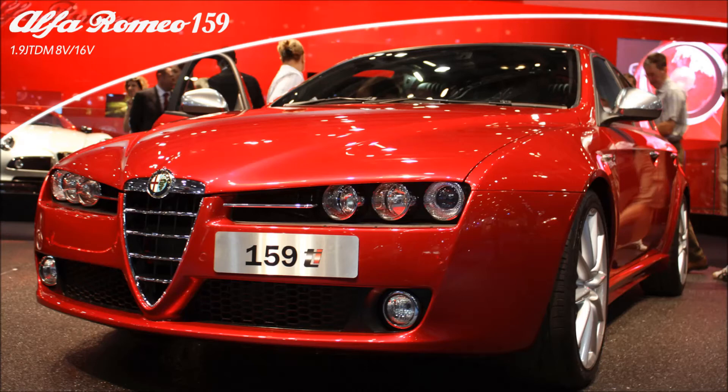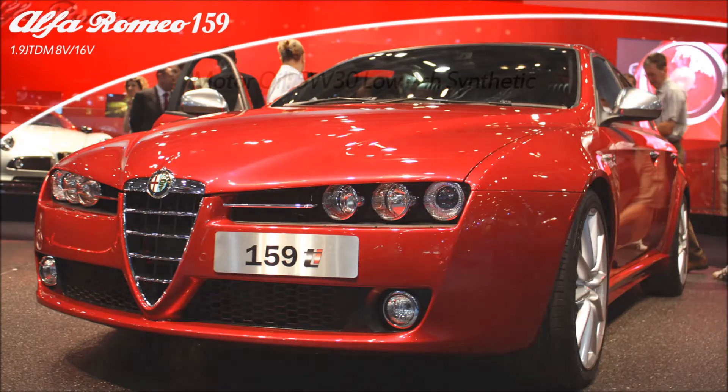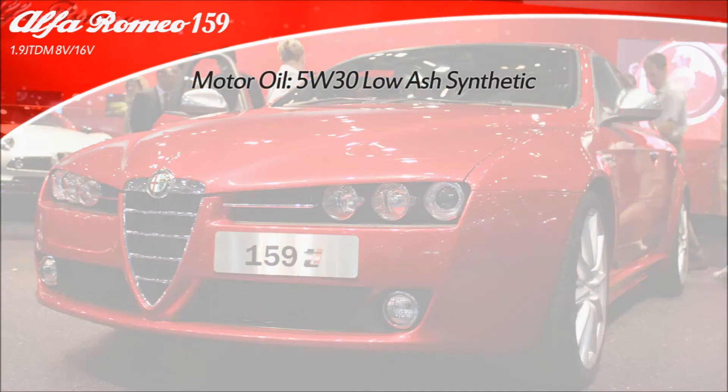Today we're going to go over all specs for Alfa Romeo 159 1.9 JTDM with 8 and 16 valve engines. Let's start with engine oil — you pretty much have one option: 5W30 low SAPS synthetic oil, which is rated for all temperatures.